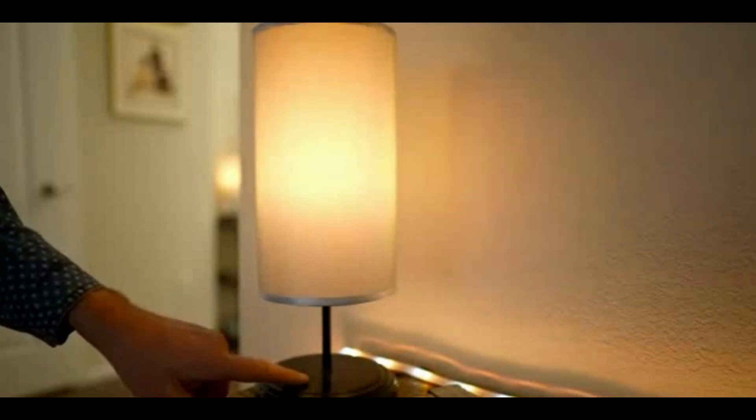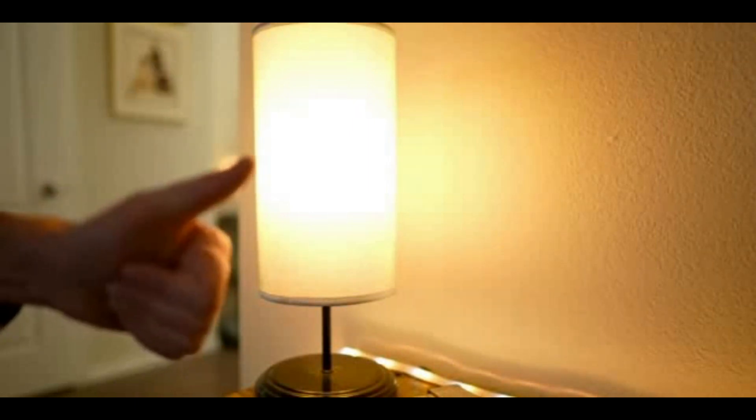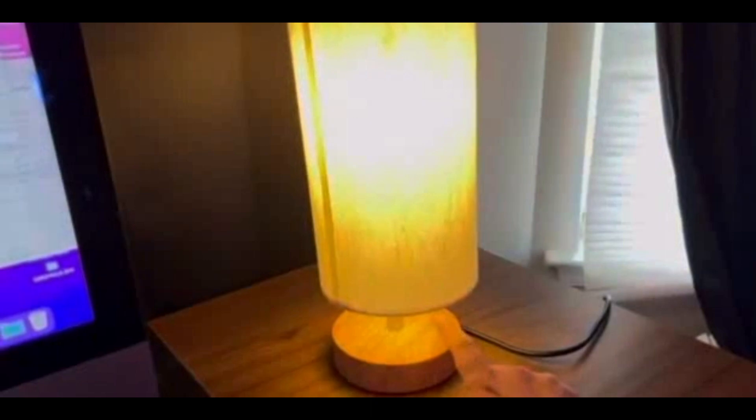With its elegant and stylish design, this lamp is sure to complement any living room decor. The Yarra Decor Bedside Lamp is constructed with high-quality materials and is built to last. It's easy to operate and can be adjusted to suit your needs. The lamp is also energy efficient, making it a smart choice for the environment. Whether you're reading a book or relaxing after a long day, the Yarra Decor Bedside Lamp with USB port will help you create the perfect ambience for a peaceful night's sleep. Order yours today and experience the warmth and comfort of hygge decor in your own home.